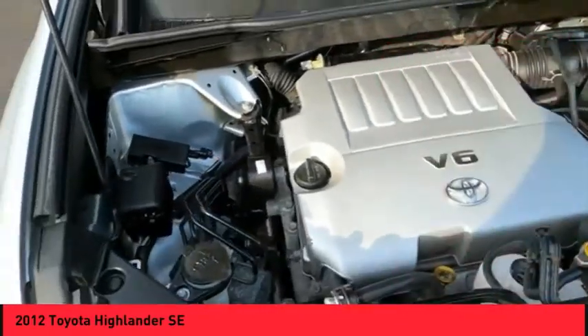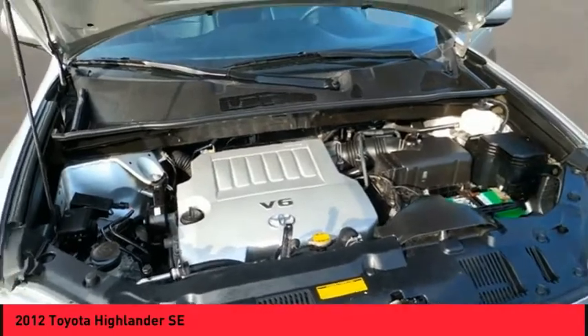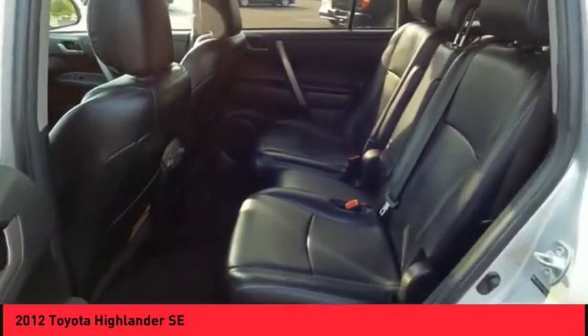Airbags — driver and knee — cruise control, cargo area 12-volt power outlet, child safety locks, tachometer.